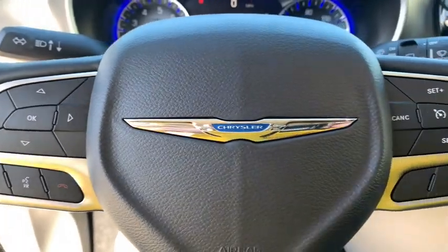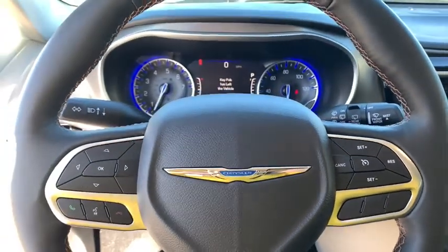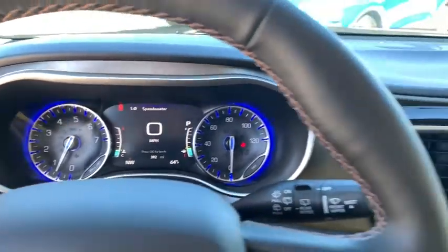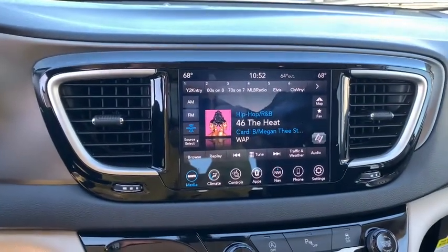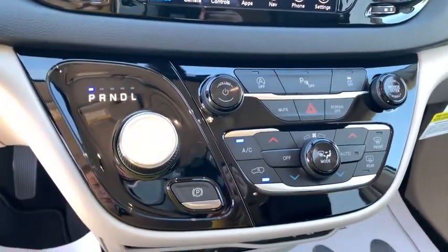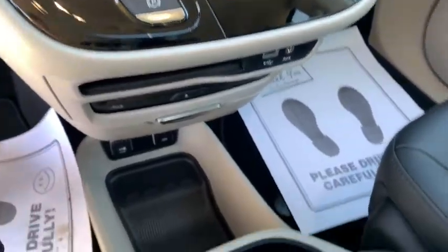Here are some of this vehicle's great options: power passenger seat, navigation system, traction control, power liftgate, dual airbags, leather-wrapped steering wheel, power steering, four-wheel disc brakes, universal garage door opener, and electronic stability control.